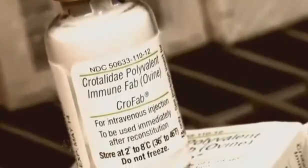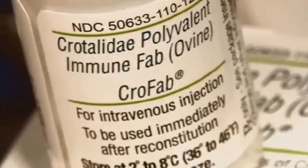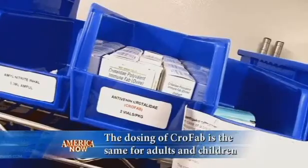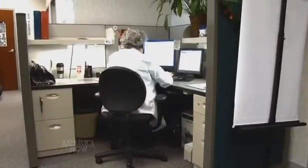Each vial of Crofab costs a hospital about $2,000. And with only one company holding the patent to produce it, many hospitals only keep a small supply, if any. That's why after a bite, your first call should be to your local poison control center, who'll know where you can find Crofab.